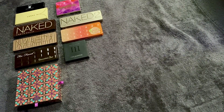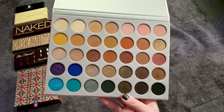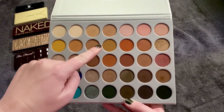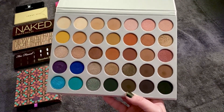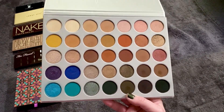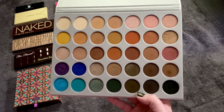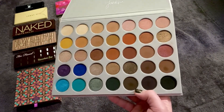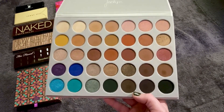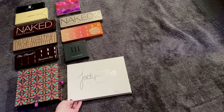Number 11 is the Jaclyn Hill Morphe palette — it was my sixth palette last time and now it's down to 11. Today I just feel very overwhelmed with all the different colors. It's very warm-toned overall with only a few pink shades out of all 35. I'm just not feeling the warm tone today. Sometimes I get inspired by a big palette like this, but other times, like today, it's just overwhelming.